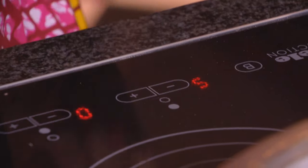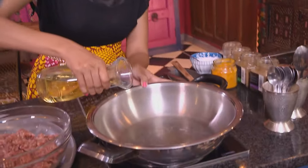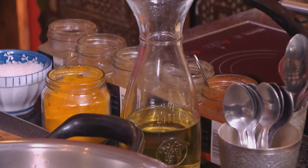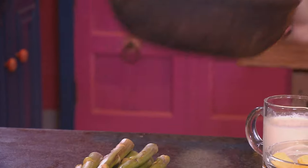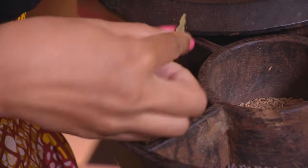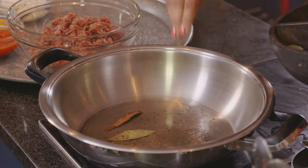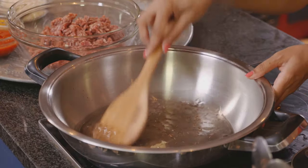Let's get started with the lamb mince. Let's preheat a pan and pop in some oil. The pan is already hot and the first spice is going in — a bay leaf and cinnamon stick, some cumin seeds as well. Fry them until they turn a shade darker. There is really a difference between a shepherd's pie and a cottage pie.